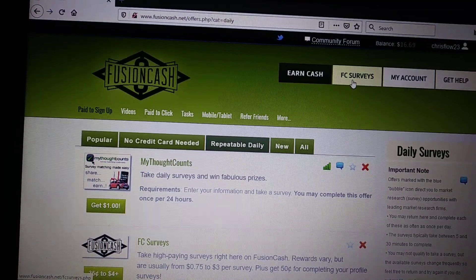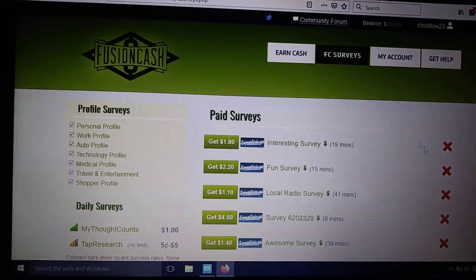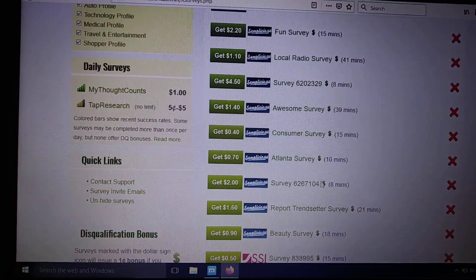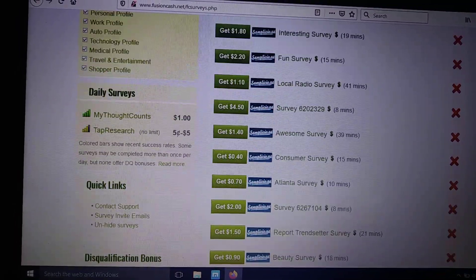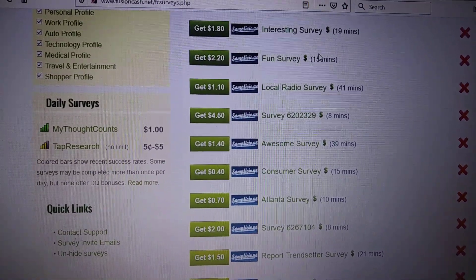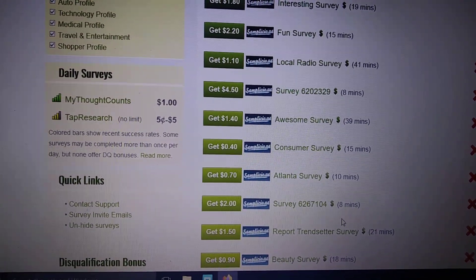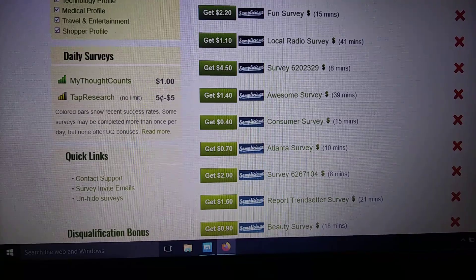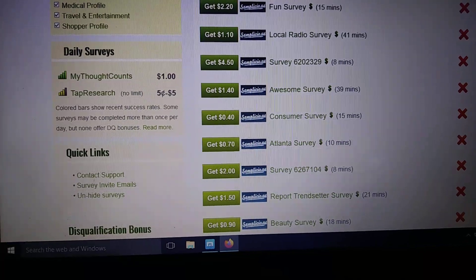Then I jump over here to FC Surveys — Fusion Cash surveys. Something I've noticed is that these surveys never run out. They always give you, I think, they start like 10, but every time you do one, another one pops up. That's what makes this site have an endless amount of ways to make money. That dollar sign next to each survey means that even if you don't qualify for it, you'll still get credit — usually anywhere between a penny or two. There are so many different surveys, and every time you do one, another one pops up. It really is endless.